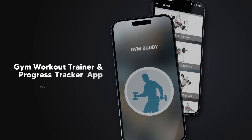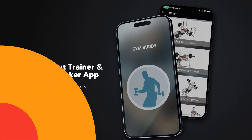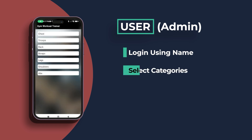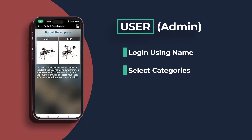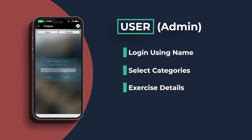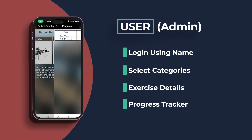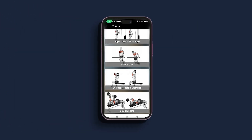And lastly, on number 1 we have an Android app named Gym Workout Trainer and Progress Tracker. This Java-based Android app is a comprehensive fitness partner. Simply providing their name allows users to log in, select training categories such as triceps, abs and chest, and follow routines with thorough instructions and illustrations. After every session, users can record their weight using the integrated progress tracker. It's ideal for measuring progress and maintaining motivation because of its user-friendly design and variety of activities.